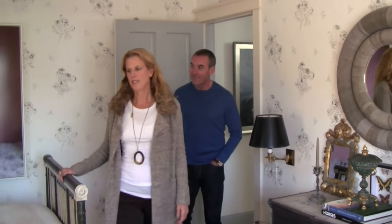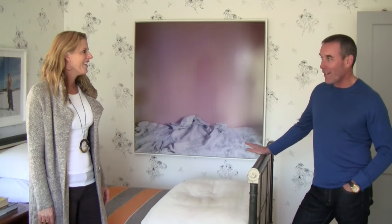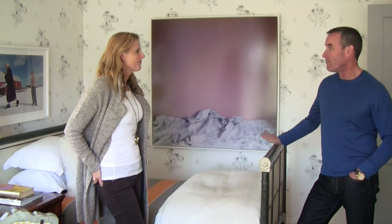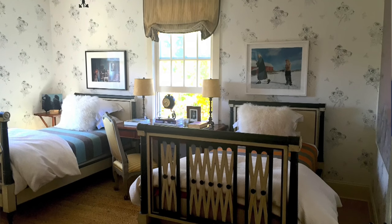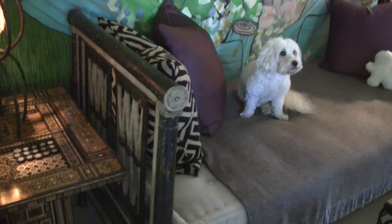Love this guest bedroom. When we have house guests, generally we only have a couple — we don't very often have a full house. But I always like to offer them their choice between the twin or the queen bedroom. A lot of times they select this room because they love the beds. This looks a lot like that daybed that Daisy was sitting on downstairs.